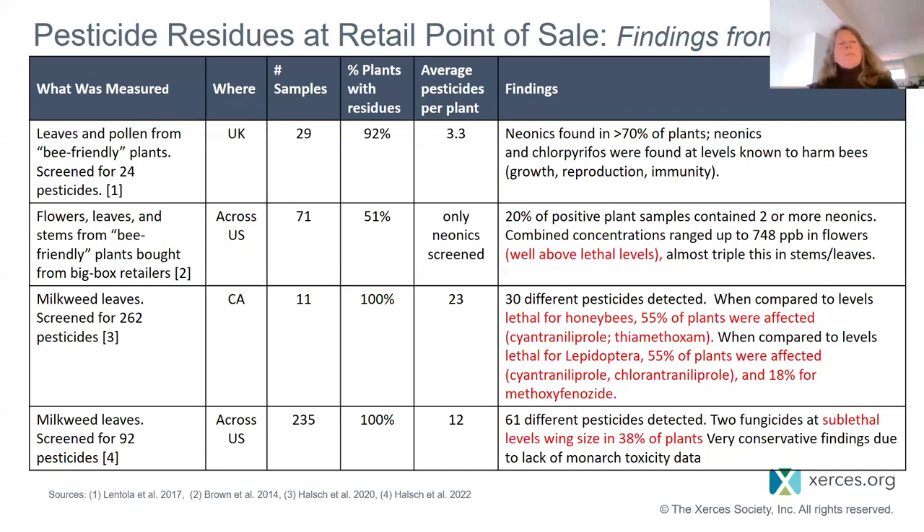A second study looked at flowers, leaves, and stems from bee-friendly plants bought from big box retailers across the United States — 71 samples. Half of the plants had residues, but they were looking only at neonics. Of those plants, 20% that did have neonics contained not just one neonic but two or more. The combined concentrations ranged up to 748 parts per billion — well above the level that can kill honeybees. In stems and leaves, we almost tripled this amount.